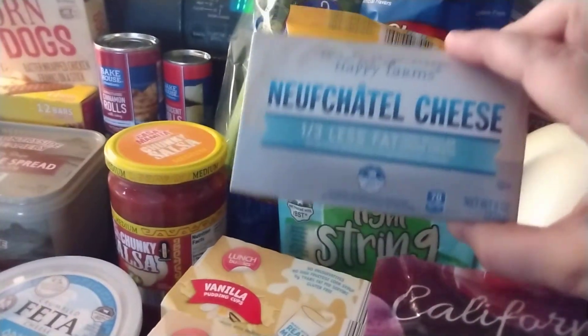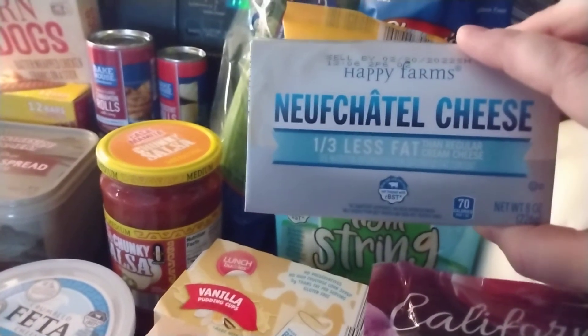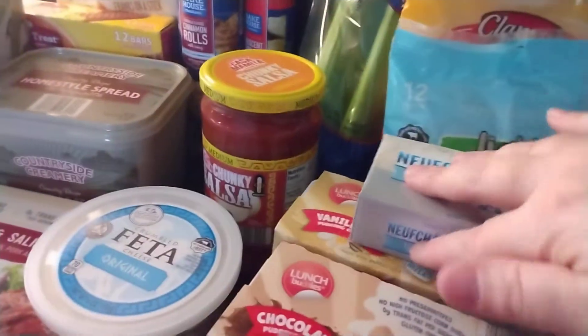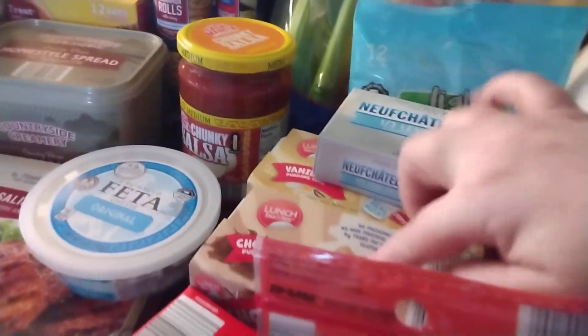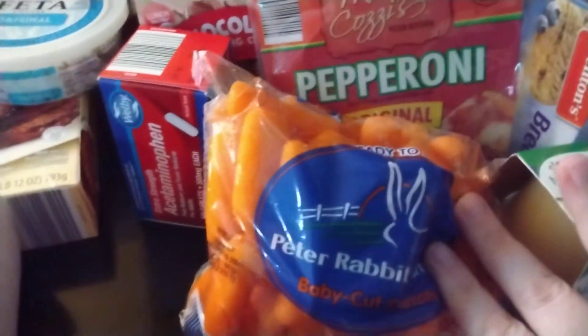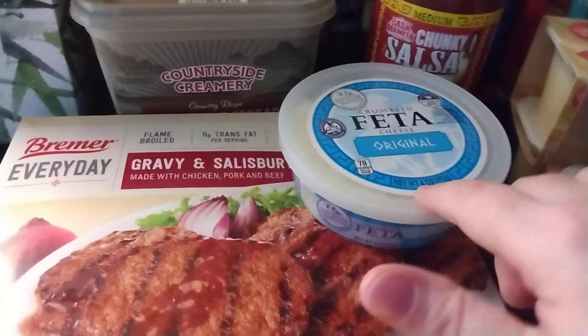I have some string cheese, and this I would probably butcher so let's just say it's low fat cream cheese. I have some vanilla pudding cups, some chocolate pudding cups, some pepperoni, some baby carrots, some acetaminophen, a bag of sugar, and some Salisbury steak.